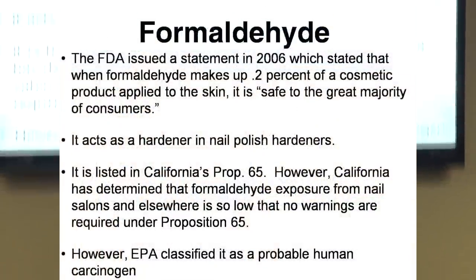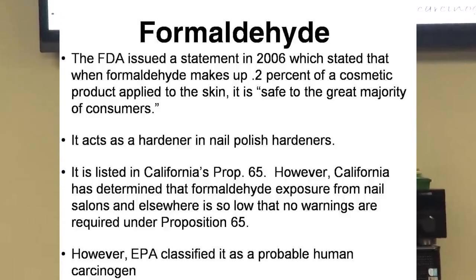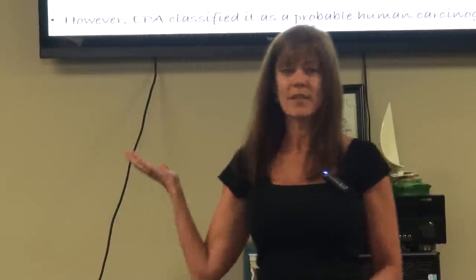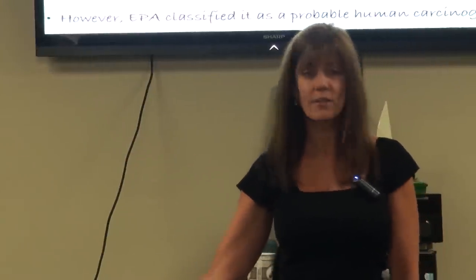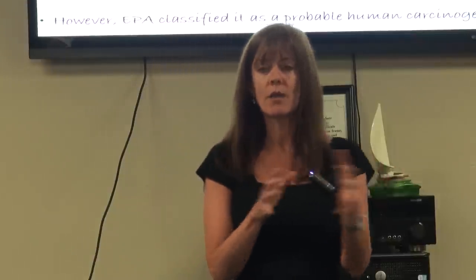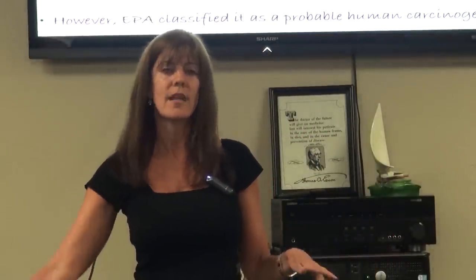The FDA issued a statement in 2006 stating that when formaldehyde makes up 0.2% of a cosmetic product applied to the skin, it's safe for the majority of people. But this is something they know is a known carcinogen — and they're saying there's a 'safe level.' The problem is we use these products every single day: in soap when washing hands multiple times, when shampooing, conditioning, washing dishes. There's a cumulative effect throughout the day.